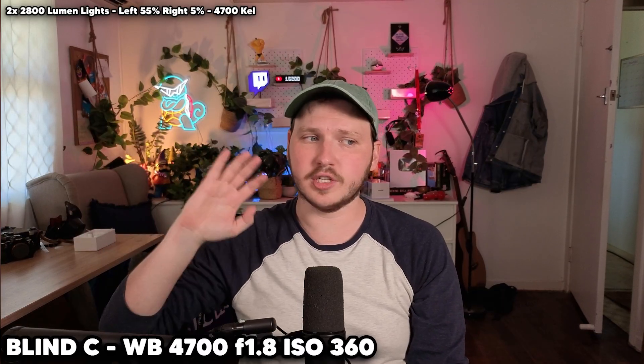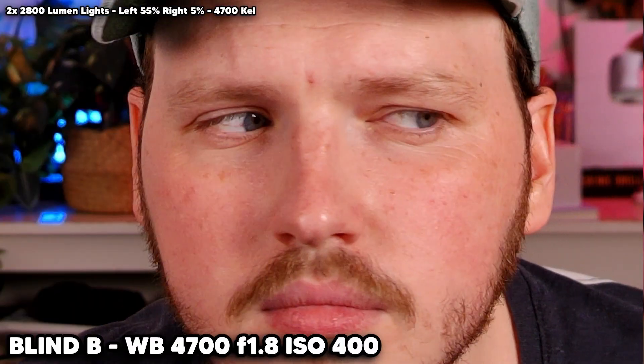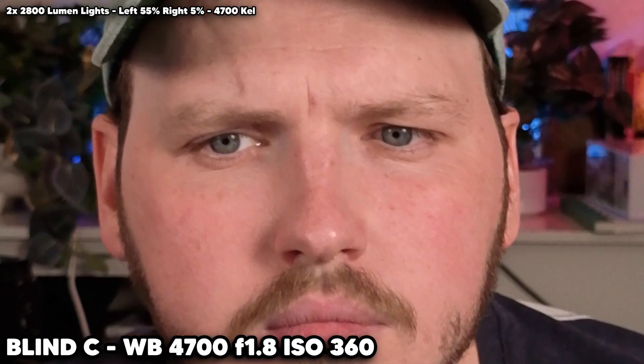The three cameras are the Insta360 Link 2, the OBS Bot Meet 2 4K, and the YoloCam S3 4K. I've set my lights to all the same brightness and temperature, matched their white balance, set the webcams to their lowest f-stop, and then exposed them at the lowest ISO I could. No effects, no filters — just the base webcam. Stick around to the end of the video for the reveal of which is which.